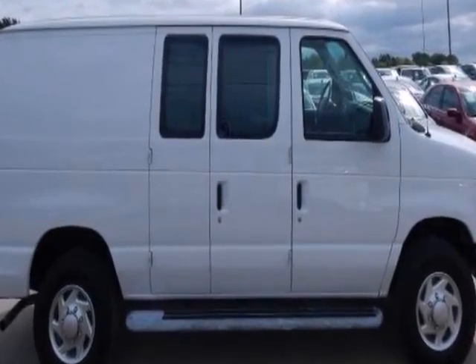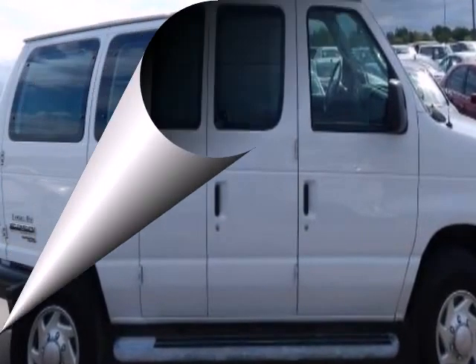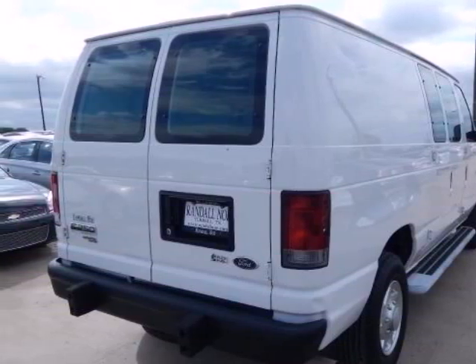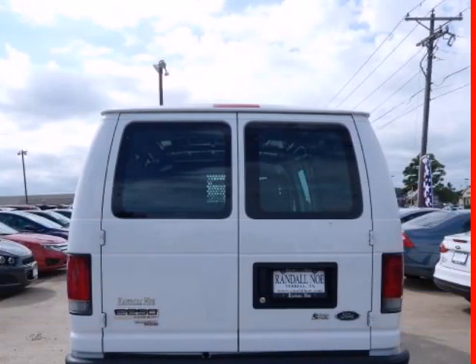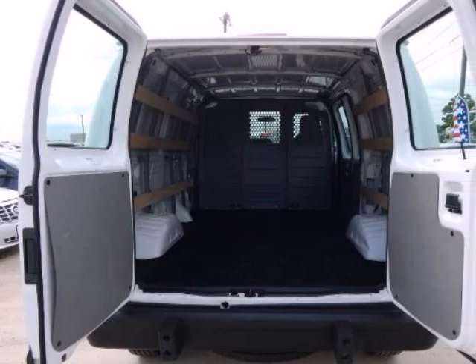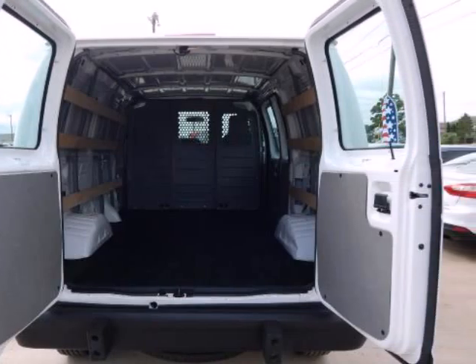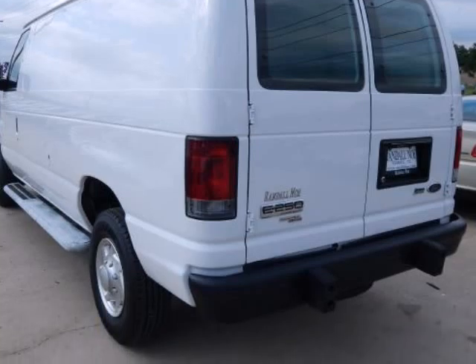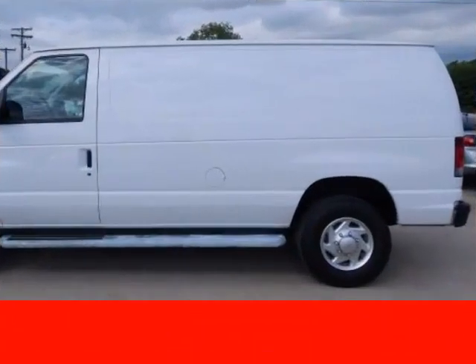Please let us help you with finding the ideal new, used, or certified vehicle, along with getting you the best prices and incentives available and explaining the purchase, lease, and financing options. Our vehicles are value priced and move quickly — be sure to call us to confirm availability and to schedule a hassle-free test drive. We are located at 1608 Westmore, Terrell, TX 75160.